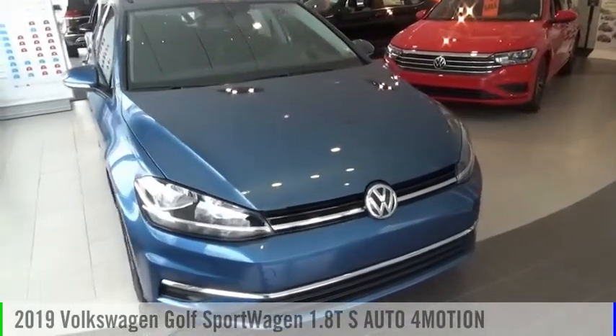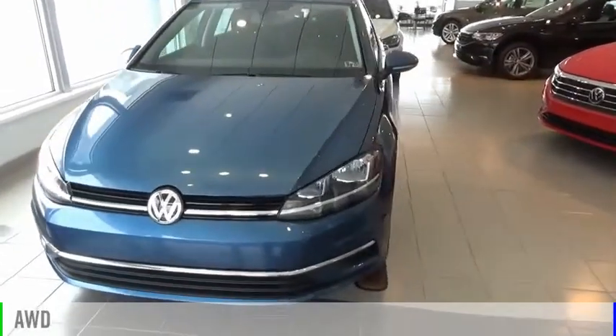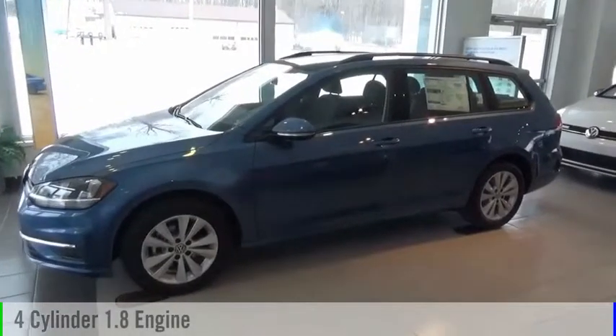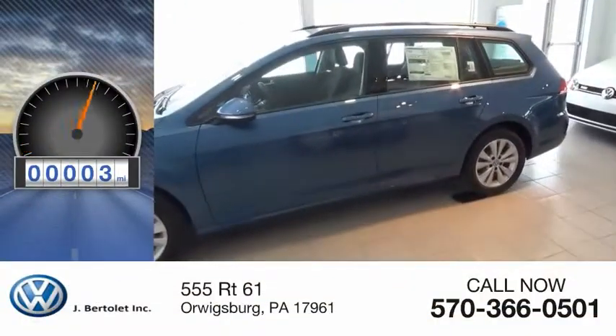Stop by and take a look at the 2019 Golf. This vehicle is powered by an all-wheel drive, four-cylinder, 1.8-liter engine and comes with an automatic transmission. This vehicle has less than 100 miles.